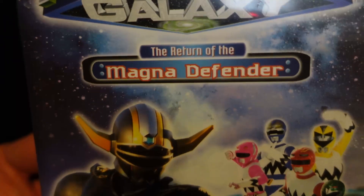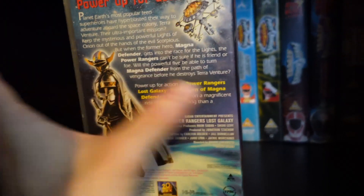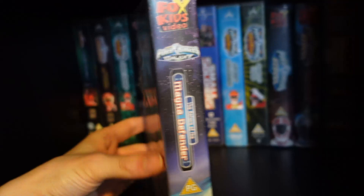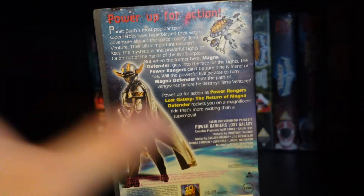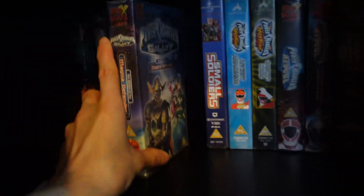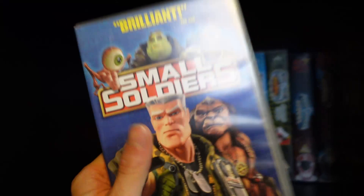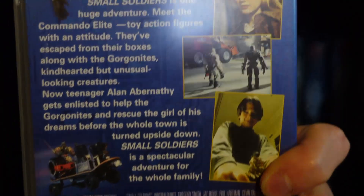With all of these VHS tapes, the reason why I'm getting them again is mainly for nostalgia. I'm only collecting the ones that are super special to me — from seasons I really loved and grew up with. I want to get some In Space ones next, I think. We also have the movie Small Soldiers on VHS — really cool.